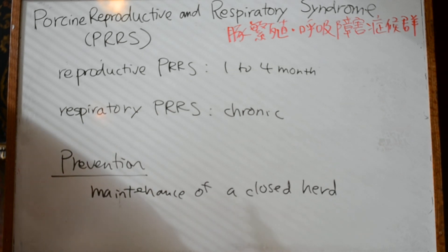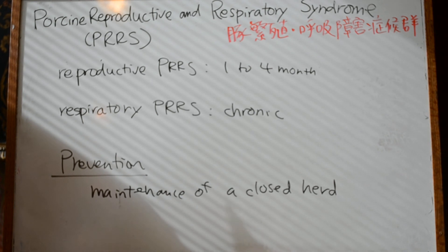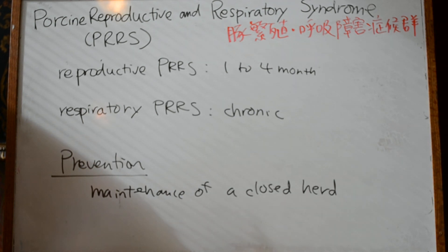Those are a quick review of PRRS syndrome in pigs.